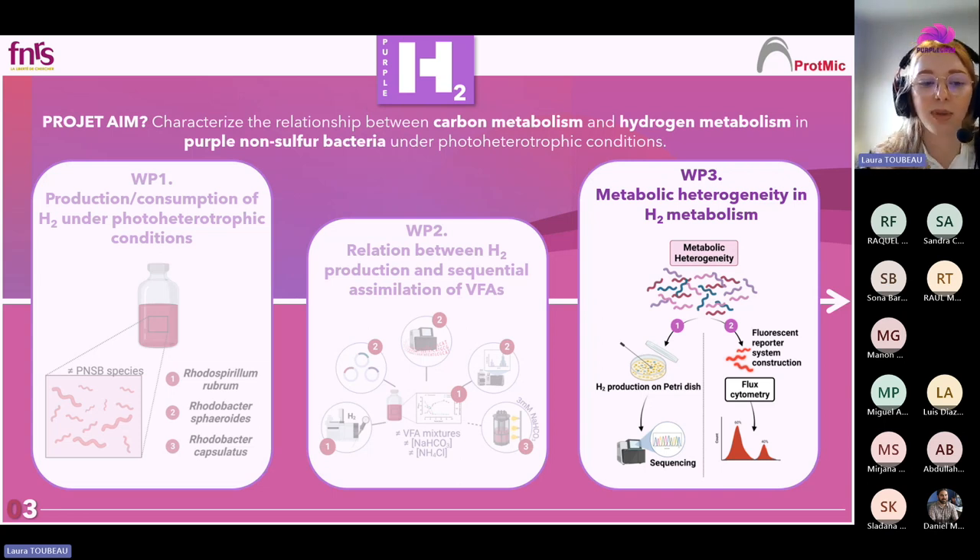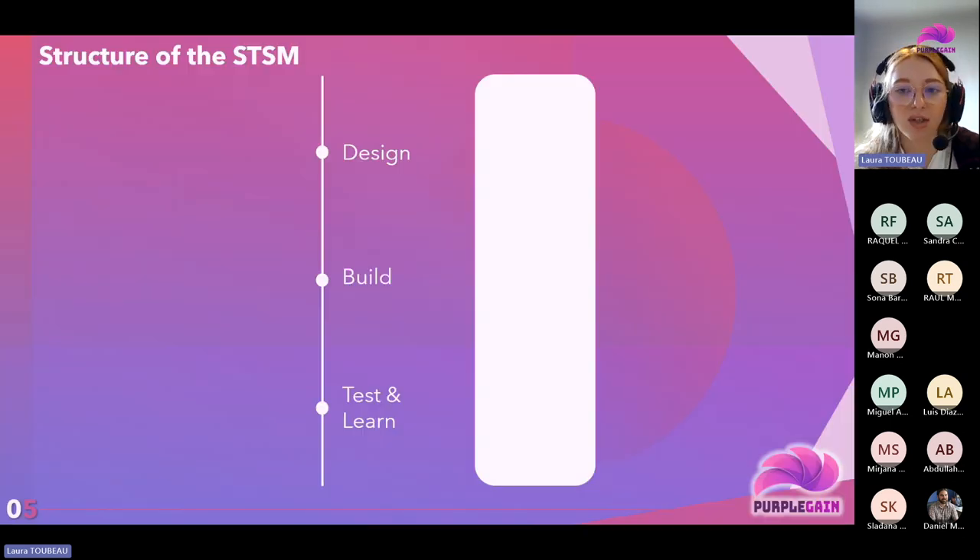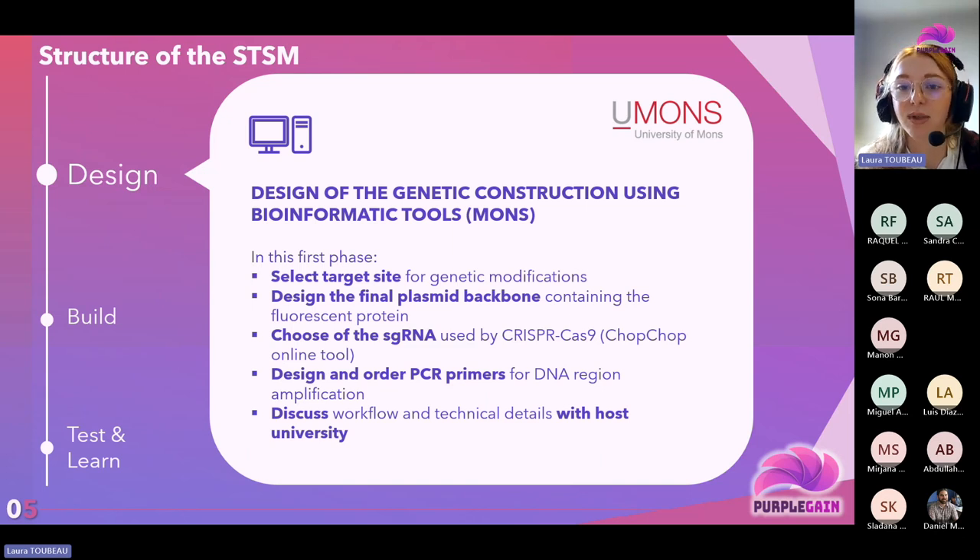Additionally, I gained expertise in using CRISPR-Cas9 as a counter-selection system for unused cells, and I built a plasmid that will be highly valorized in the context of my thesis project, which exceeds my initial expectations. This STSM provided me an opportunity to exchange with scientists who had a more applied approach to the use of purple bacteria than mine, which was an enriching experience, and it also paved the way for a promising collaboration between our two groups.